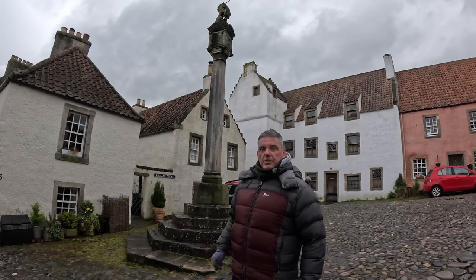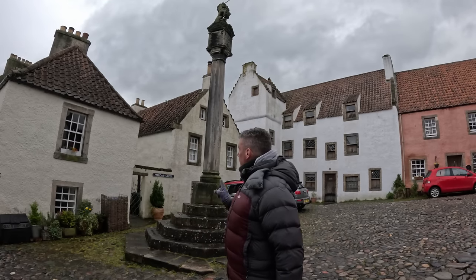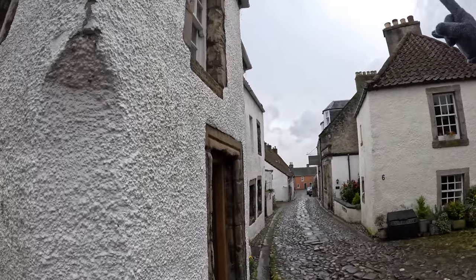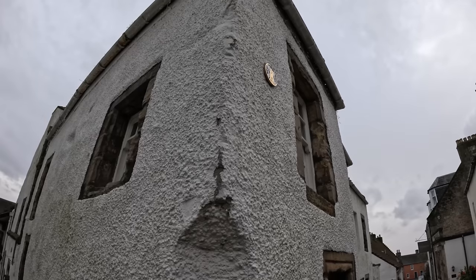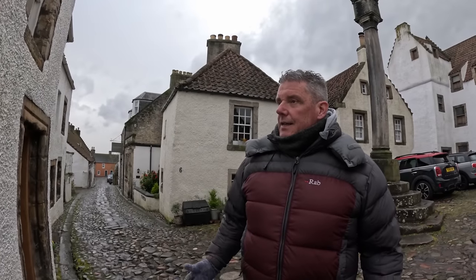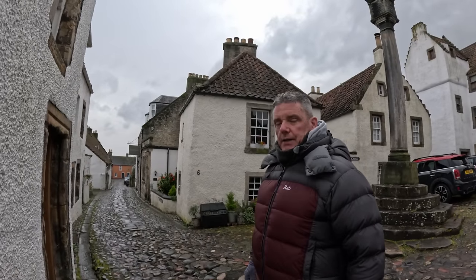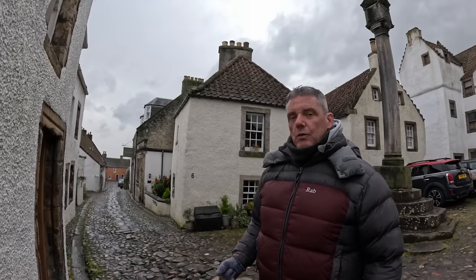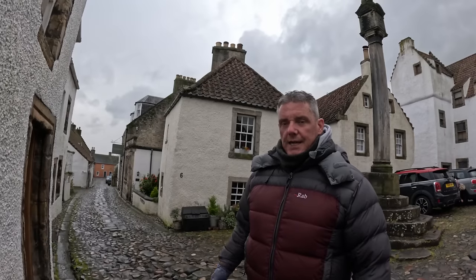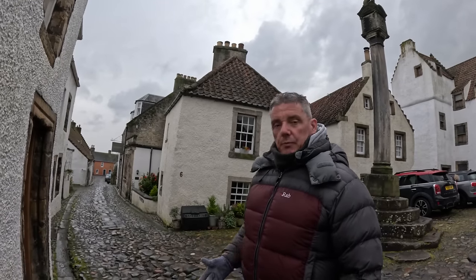Here's Mercat Cross, the one that featured in the Outlander series — the base is original, going back to the 15th century, though the top bit was rebuilt. All these houses have got blue plaques on the wall, indicating they were rebuilt by National Trust Scotland when they bought the town and put it all back together. That house up there is dated 1661. We found out the palace, although it's called a palace, isn't actually one — it was a misinterpretation of the title deeds, so it was just called a palace in error and that's kind of stuck.